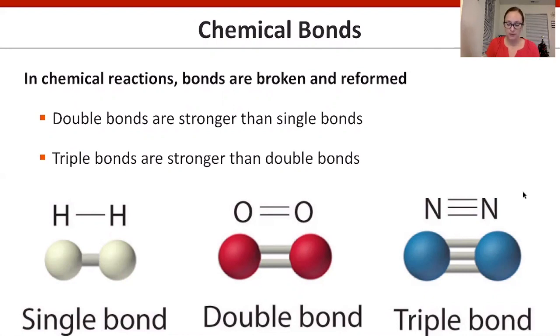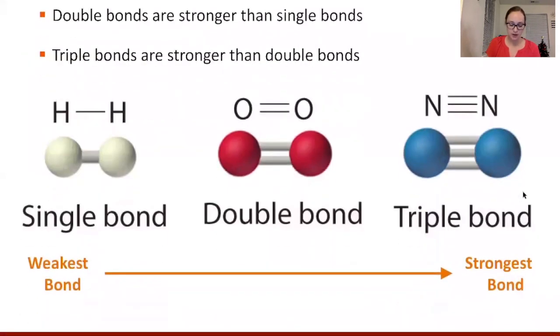One thing to remember is the strength of bonds. Double bonds are stronger than single bonds, and triple bonds are stronger than double bonds. This chart on the bottom shows that single bonds are the weakest and triple bonds are the strongest.